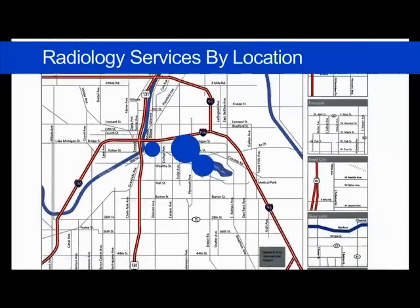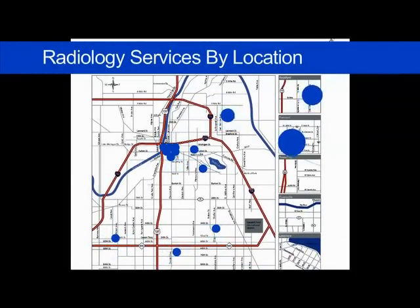Spectrum Health operates 17 ultrasound testing labs throughout West Michigan. You may schedule your appointment at whichever location you prefer. When your appointment is scheduled, you may receive special instructions to prepare you for your examination, depending on the nature of your exam.